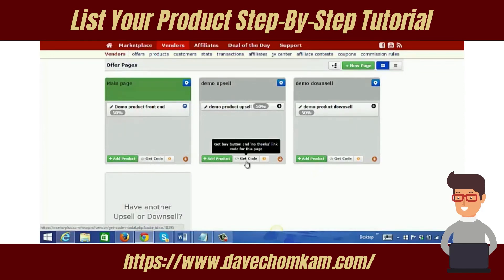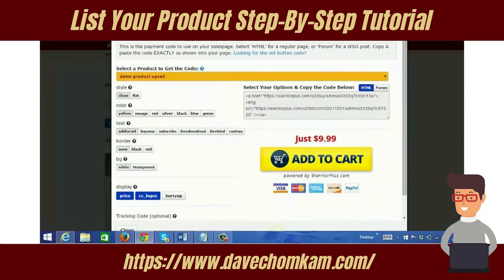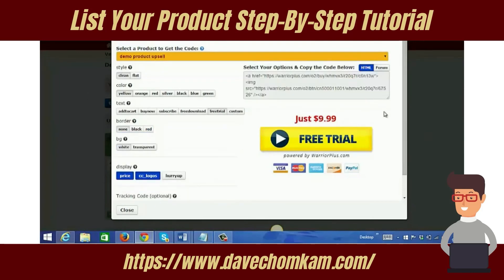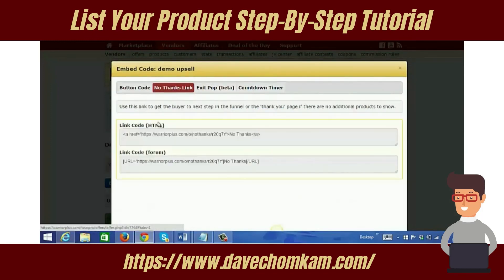Right here is where you get the codes for your buy buttons, No Thanks links, and other buttons. Let's click on this to take a look. This is what the button looks like — you can change the look of it. It says Add to Cart by default; if you want to change the text you can click where it says Buy Now, or choose Free Download or Free Trial. You can edit this button, and here is the code. You can also get your No Thanks link, exit pop, and countdown timer codes.